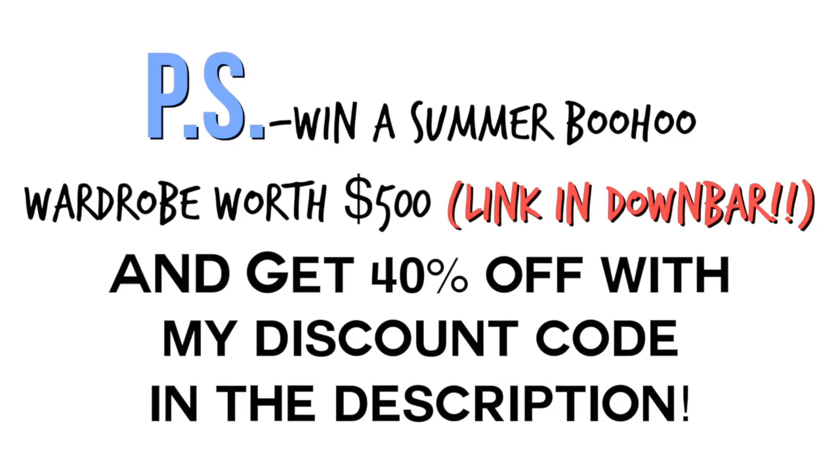So to start off, I got a couple of swimsuits since it's summer. The first one is just a plain black twisted strapless top that came with a pair of plain black bottoms. This is a really essential piece — it's great for tanning if you don't want to get lines, and it goes with a ton of different bottoms.